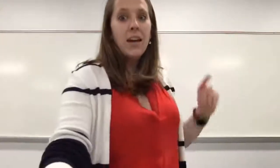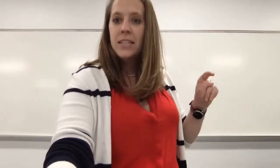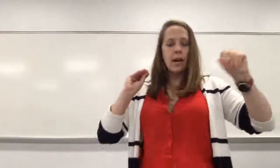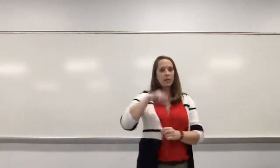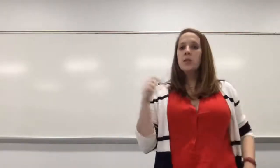Hey guys, happy Monday. I know it's a different day of the week than usual, so that's exciting. Sorry, getting my computer all set up for this. So I know that we usually meet on Wednesday, but the university is closed on Wednesday, so we're going to meet today.